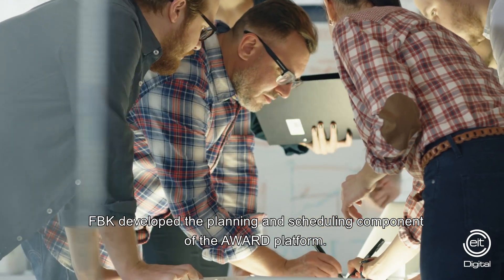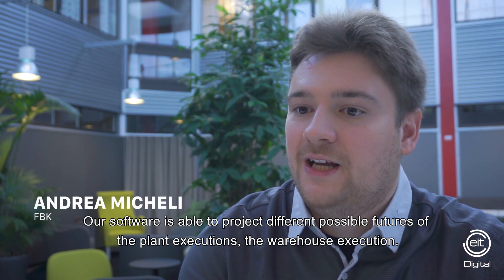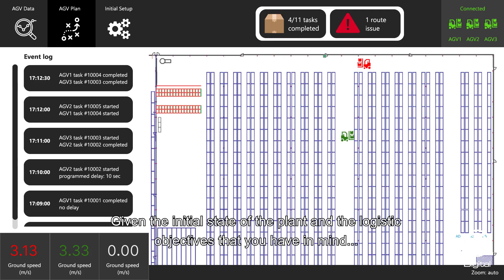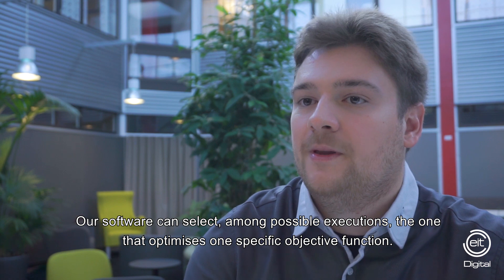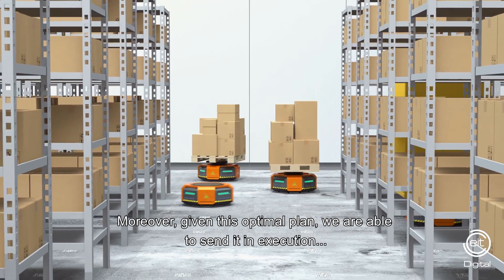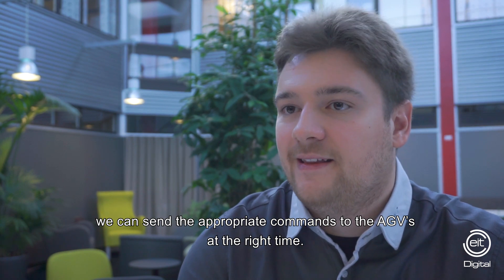FBK developed the planning and scheduling component of the AWARD platform. Our software is able to project different possible futures of the plant execution — the warehouse execution. Given the initial state of the plant and the logistics objectives you have in mind, our software selects among the possible executions the one that optimizes a specific objective function. Moreover, given this optimal plan, we are able to send it into execution by sending the appropriate commands to the AGVs at the right time.